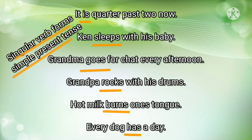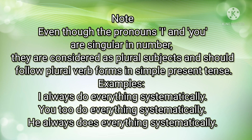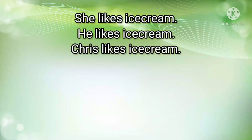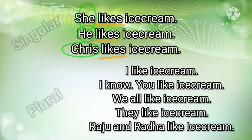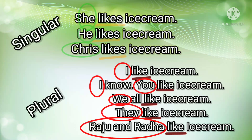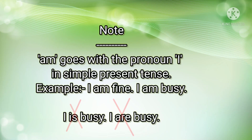It's easy to learn because singular verb forms usually have an S added to them. Note this important point: the pronouns I and you are singular in number, but in English they are treated as plural. So with I and you, you should use the verb form without S at the end. Also remember to use AM with I.